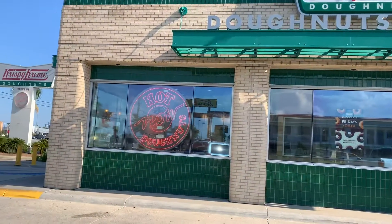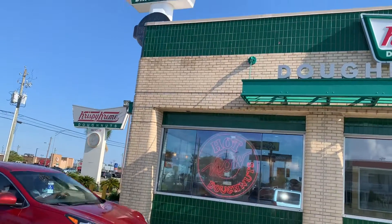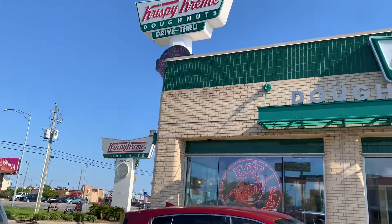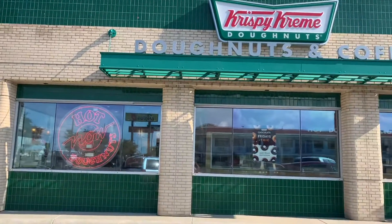Hello everyone, welcome back to my channel. I'm at Krispy Kreme and the hot sign is on. I'm getting ready to show you guys how I coupon at Krispy Kreme.